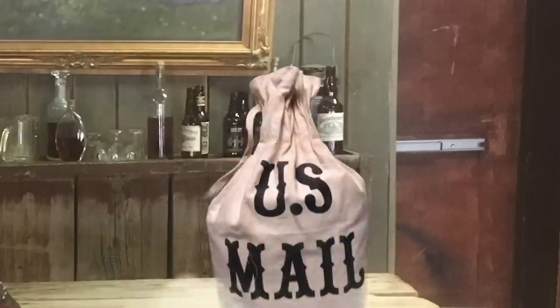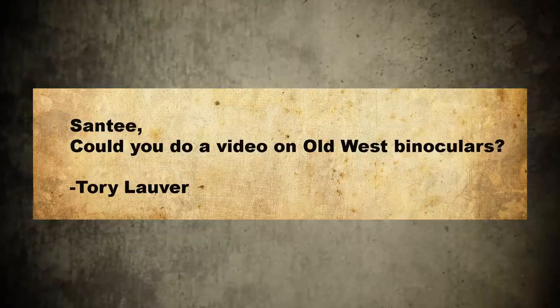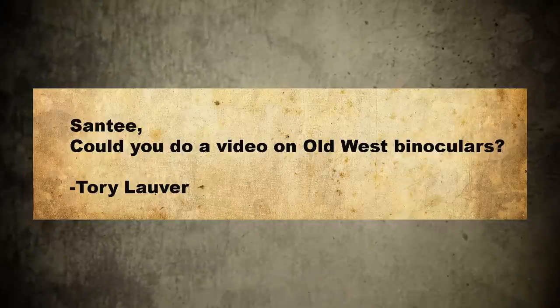Hey there folks, Santee at the Arizona Ghost Raiders here. We got a little mail. Santee, can you do a video on Old West binoculars? Tori Lauver.